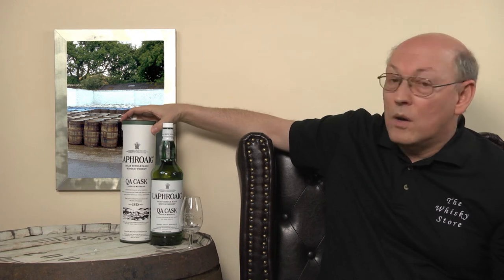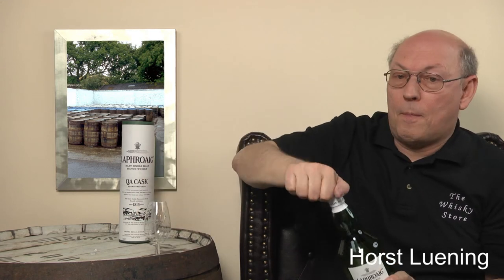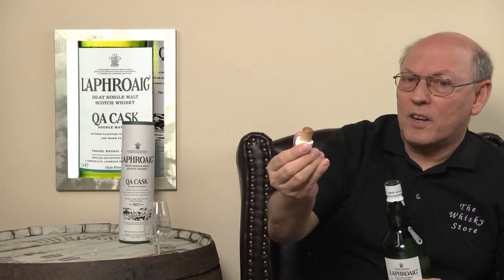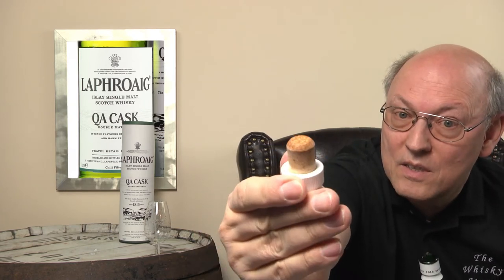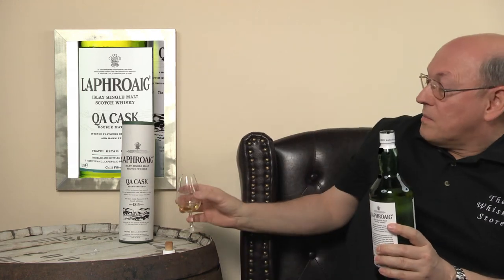40% ABV, one-liter bottle, travel retail exclusive. Very smoky. And this is no natural cork — it's a cork made from tiny parts. These composite corks very rarely have that bad cork taint.